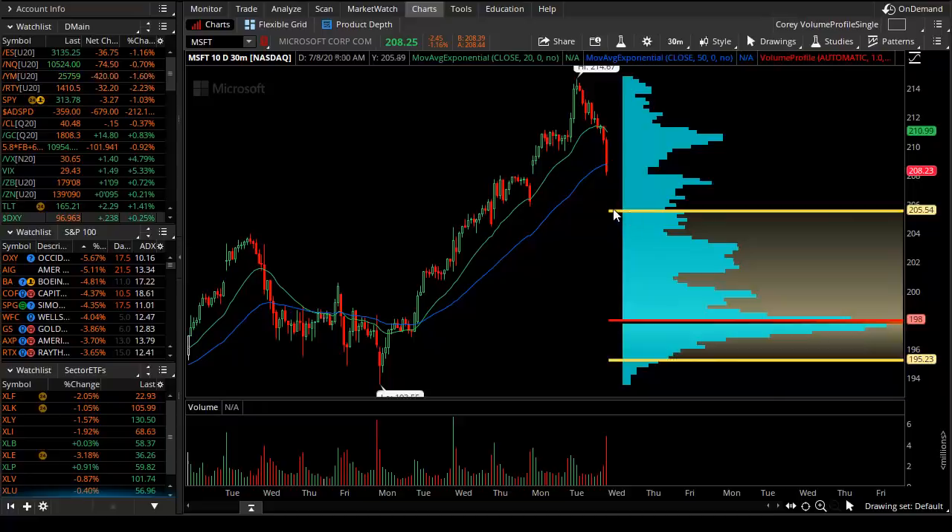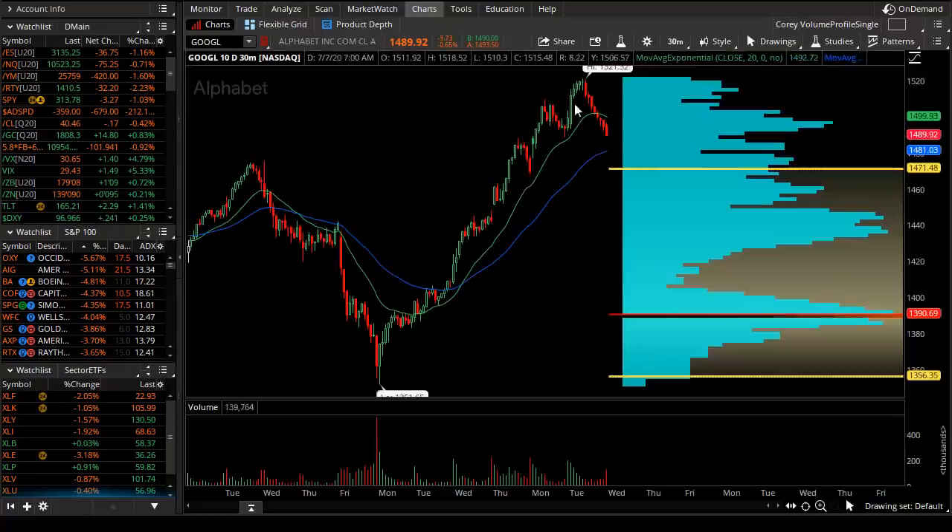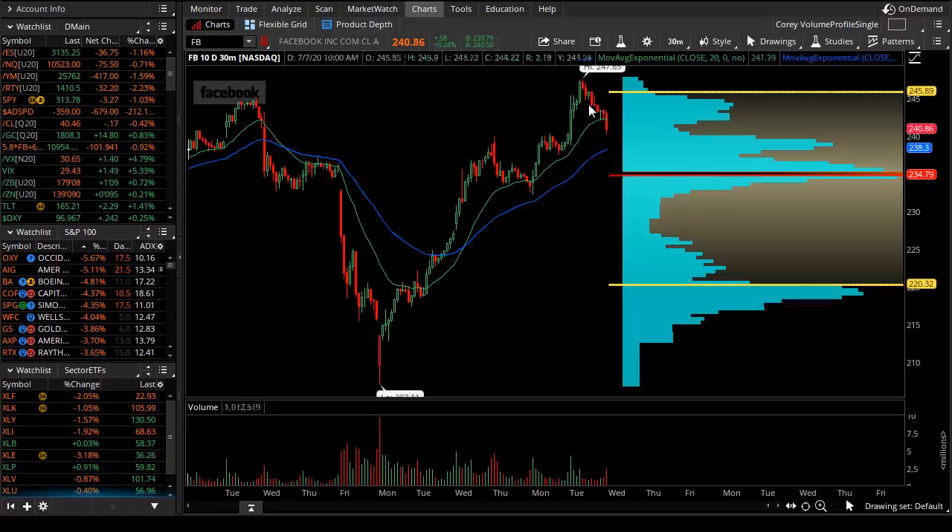Microsoft is already headed there — that pivot point is about $205 to re-enter the profile and possibly play again to about $200. Amazon is just so strong but is pulling back — $2,900, maybe even $2,750, will be a multi-day or next-week target. Google is also pulling back. Facebook is within the yellow so that target can be $235. That's the logic and thought process for these high-flying tech names that just got a little overheated and are specifically above the profile.